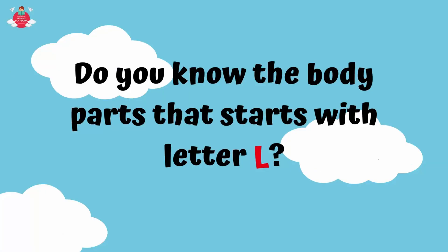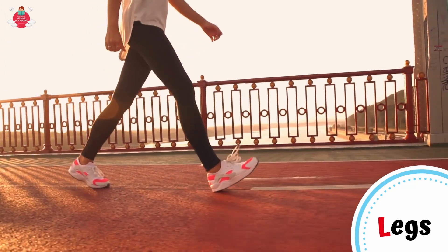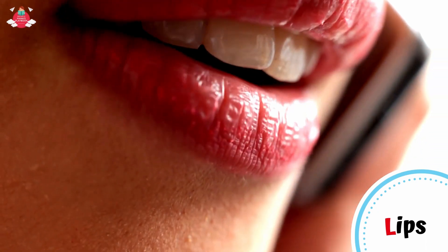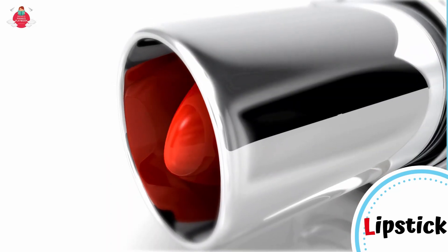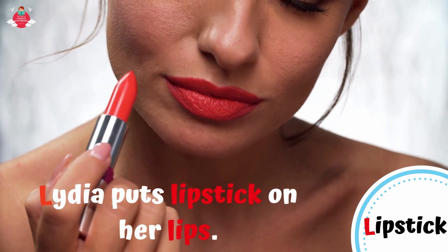Next, do you know the body parts that start with letter L? First one is legs. L for legs. We use legs to stand, walk or run. Another body part that starts with letter L is lips. L for lips. The lips are a body part around the mouth. There is a lower lip and a smaller upper lip. They help us to eat, touch and speak. Have you seen your mommy using lipstick? L for lipstick. Lipstick is a cosmetic for coloring the lips. It usually comes in stick form inside a tube. Lydia puts lipstick on her lips.